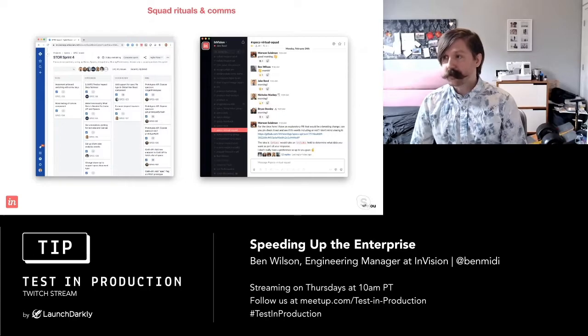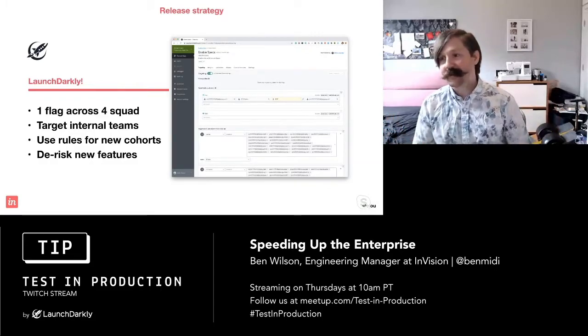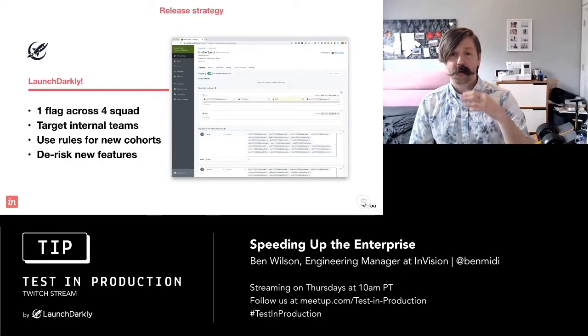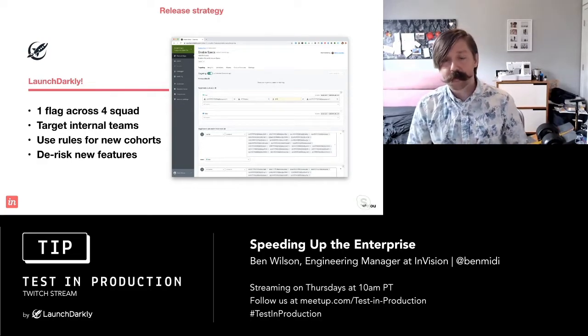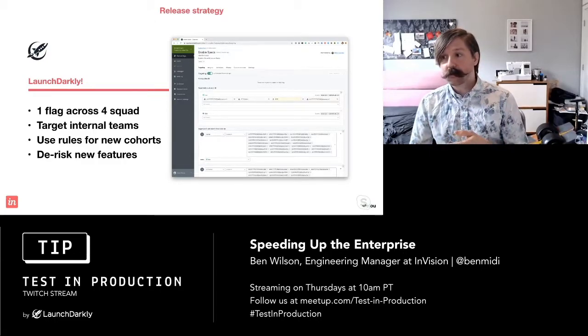You need a good release strategy. For us, this is where LaunchDarkly is amazing. We had one feature flag across four teams that allowed us to onboard new users across native apps, within space and home, and on our new document type. We were able to target internal teams sooner, then use rules to create new sets of cohorts. Because we hadn't done a lot of performance testing, it allowed us to quickly roll back if we brought on too many users at once. We're still using it to de-risk new features — as we add new text and drawing tools to Specs, all of those are behind feature flags.